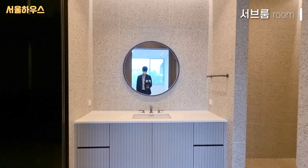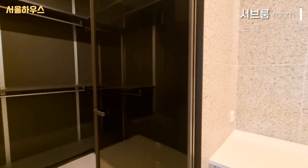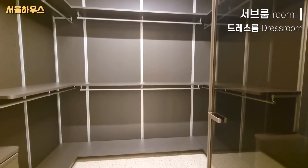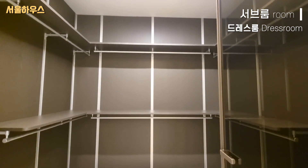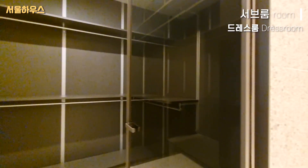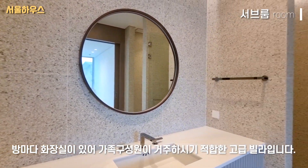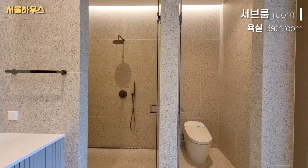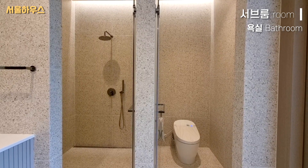There is a bedside on the side of the room. The bedroom is a dress room. The villas have rooms and bathrooms, so it is very suitable for family members. And on the other side is a shower booth. Here is a bathroom.